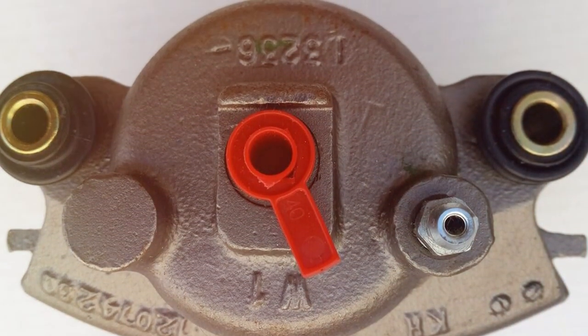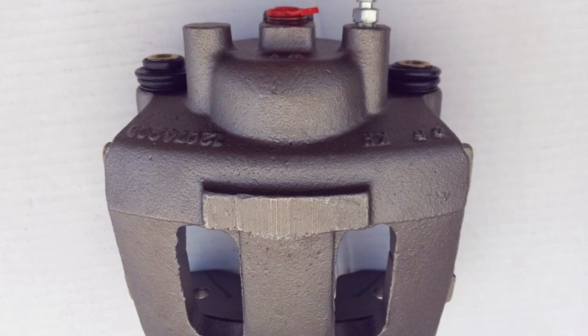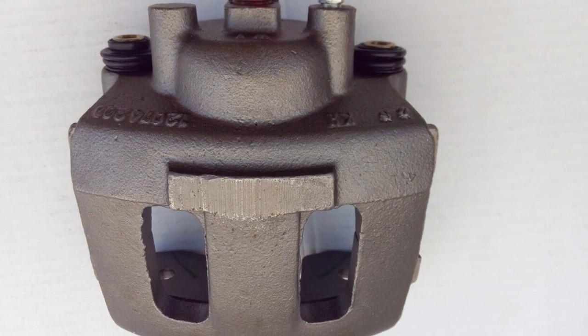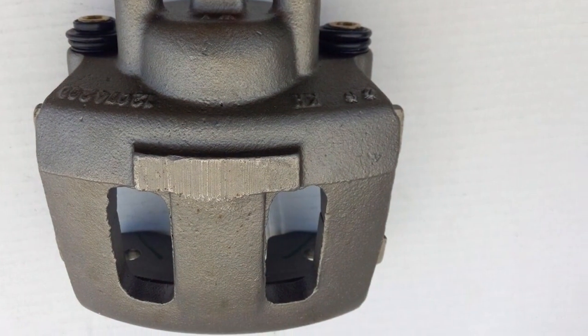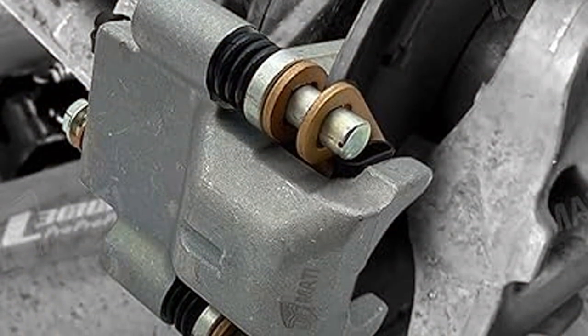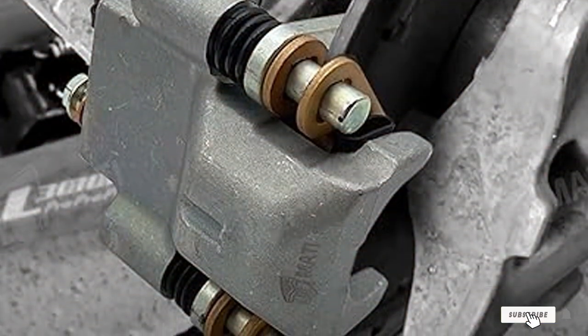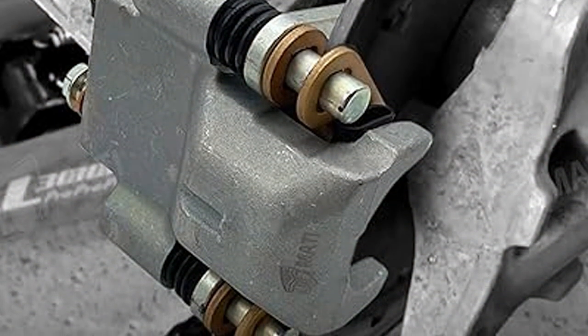One of the standout features of the AC Delco Gold Caliper is its effectiveness in improving your vehicle's braking response. Whether you are dealing with stop-and-go traffic or high-speed highway driving, you can expect consistent, reliable braking performance. This caliper not only enhances your safety but also contributes to a more enjoyable driving experience, making it a worthy investment for discerning drivers.